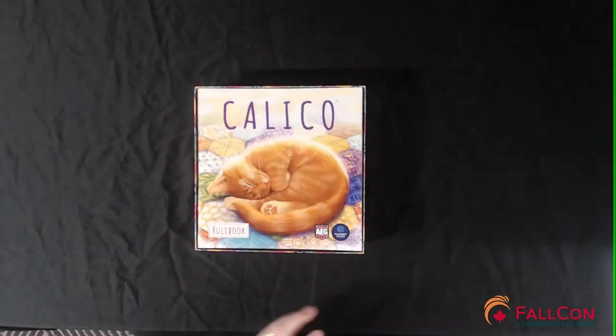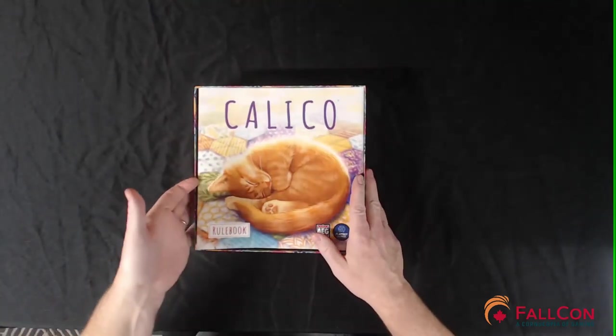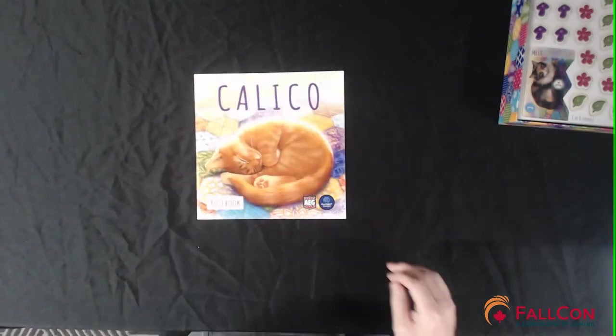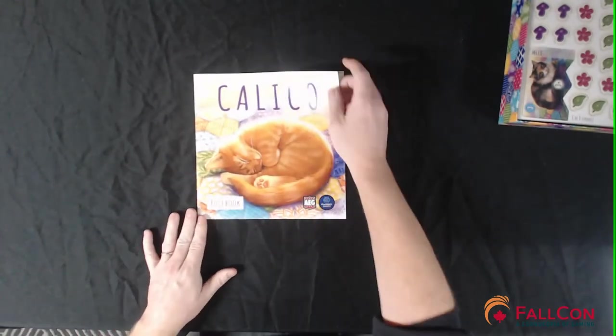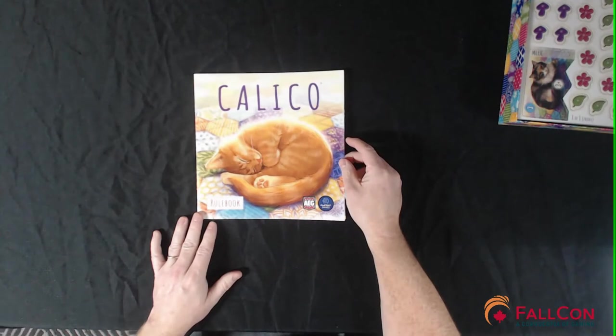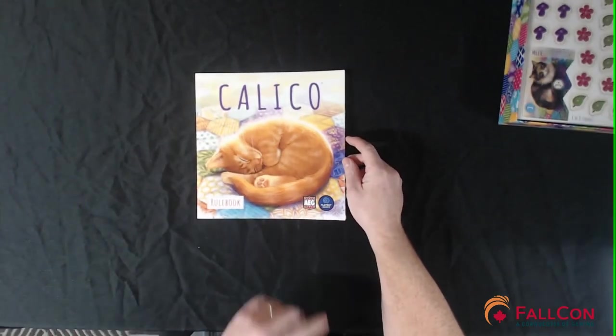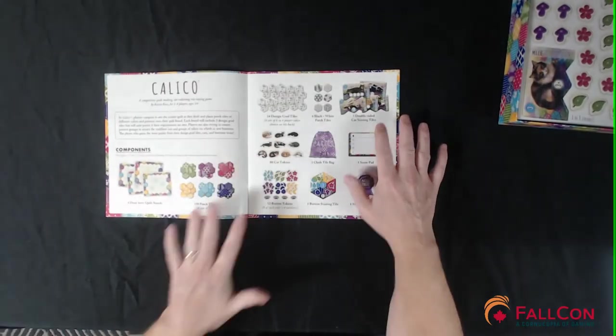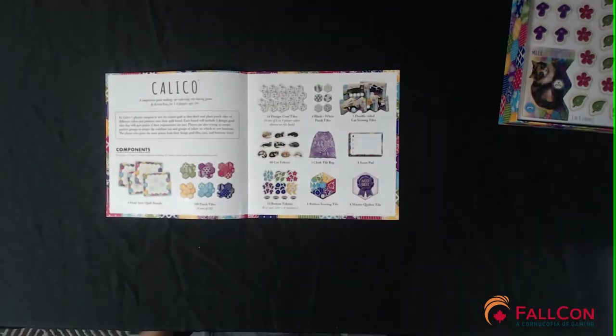We have a rulebook — we'll start with the rulebook. This rulebook is 16 pages long and it's got a pretty cat on the front cover. It's not even a calico cat — I don't know why they call it a calico game but didn't put a calico cat on the front of the rulebook. It is a competitive quilt-making, cat-collecting, tile-laying game.